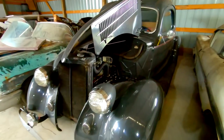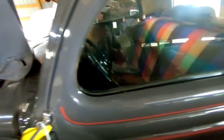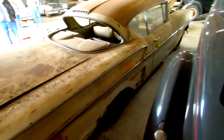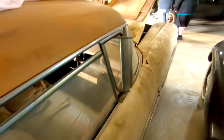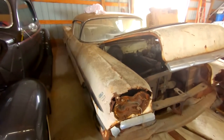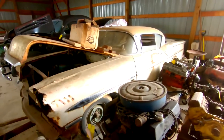Beautifully restored '36 coupe. Beautiful interior, multicolored seat cover. All restored. And the last one is a two-tone 1958 Ford Tudor. Inline six in this car. To finish it off, all these motors.